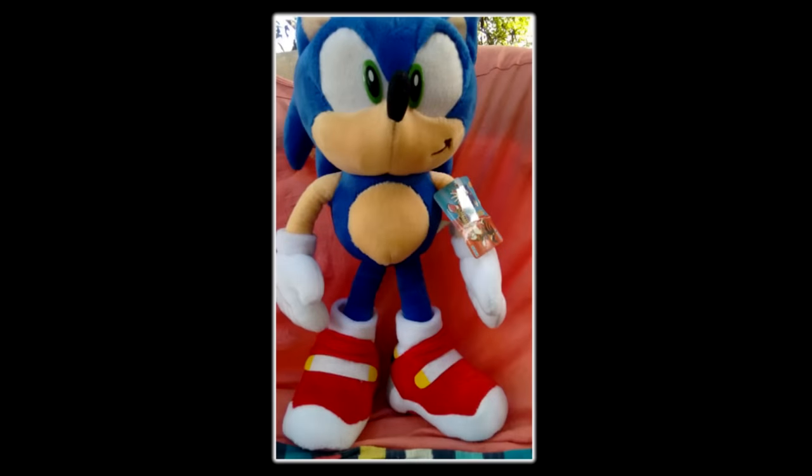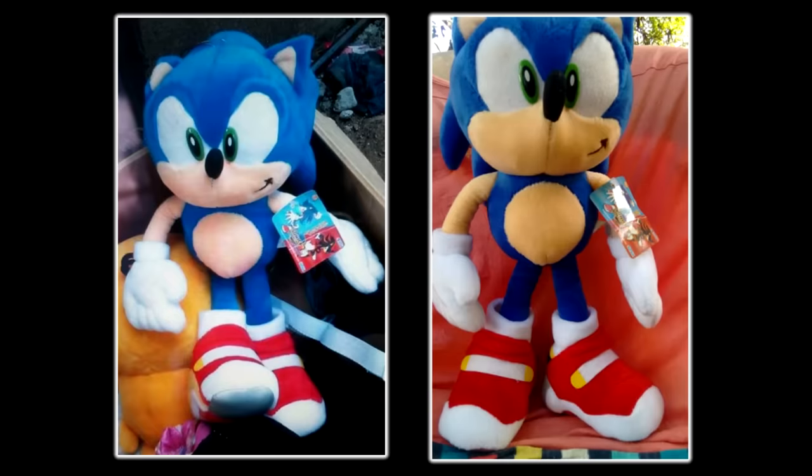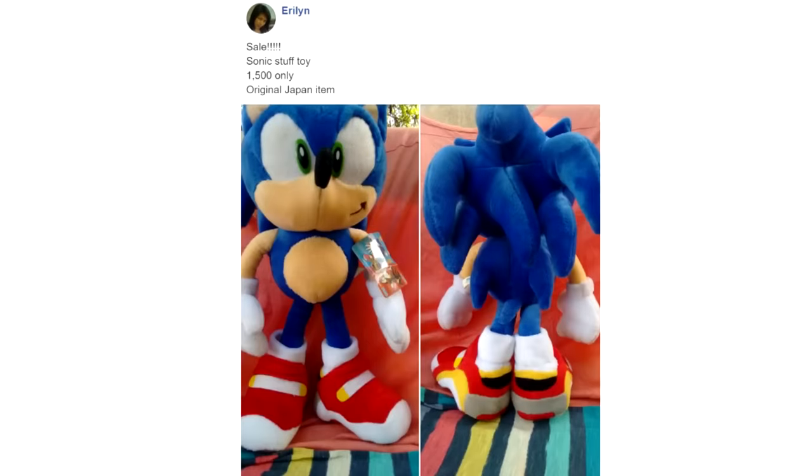But that wasn't even it. While waiting for a reply from the original seller, my Philippines friend sent me a link to another post advertising another tagged Sonic, also from the Philippines. Two tagged Sonics — what is going on? The listing read: "SALE! Sonic Stuff Toy. 1,500 only, original Japan item." This doesn't make any sense — how were there two of them for sale at the same time? I messaged this seller as well, and they actually replied to me in a timely manner. It was listed on November 5th, 2018, well over a month and a half before I found the post — but miraculously, they replied on January 3rd, 2019 saying: "Yes. Available Papa Sir Sir." He was still available! I was so happy I could cry.